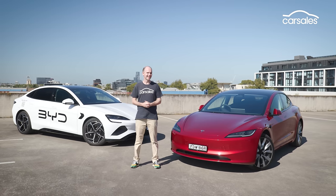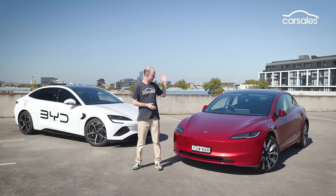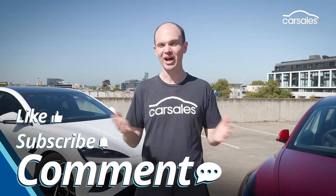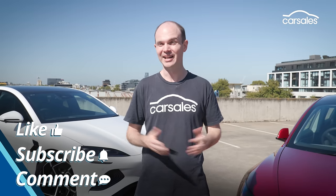Well, that's not going to be an easy task, as the Tesla has just undergone a sizeable facelift. So my job here is simple: tell you all about the Tesla and find out where the SEAL is better, where it's the same, and where it falls short.